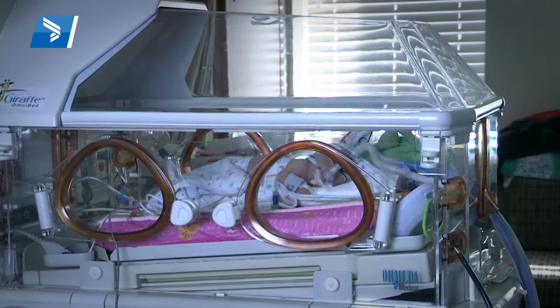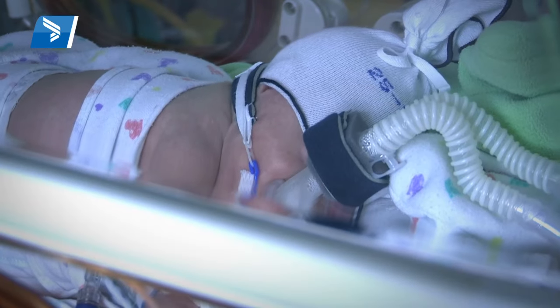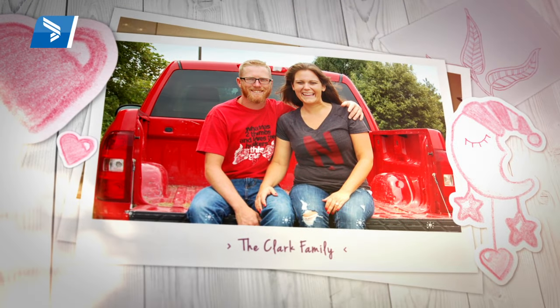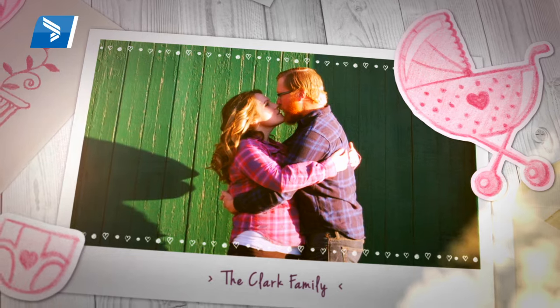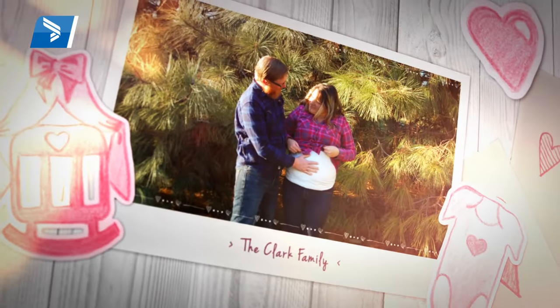We had a great pregnancy — we were healthy. Talking with the OB and the specialists, everything was fine: size-wise, her brain was developing, heart, kidneys — everything looked on track. Not until December 19th did I wake up not feeling so great, and I took her to the emergency room.